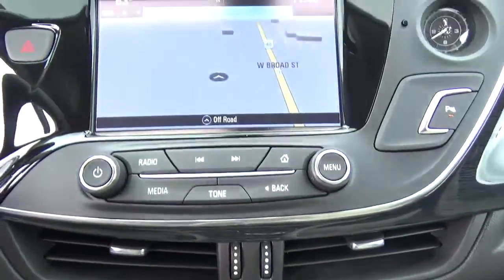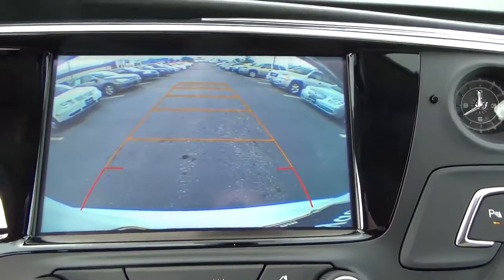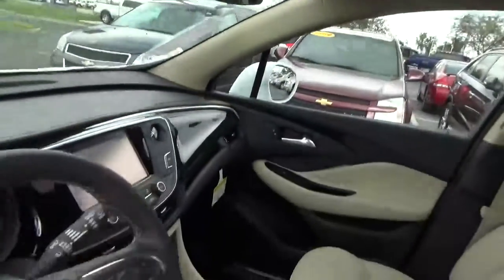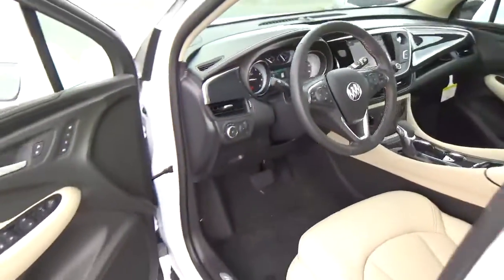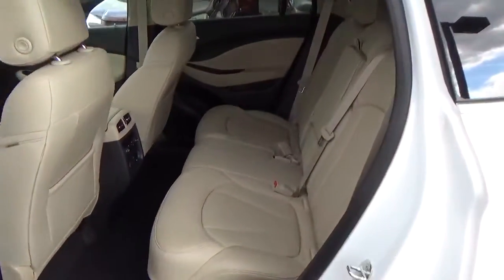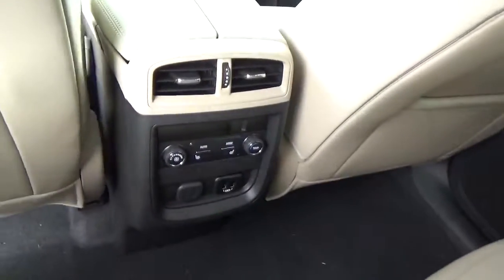Heated seats, navigation, backup camera, OnStar, folding rear seat, and rear seat air conditioning.